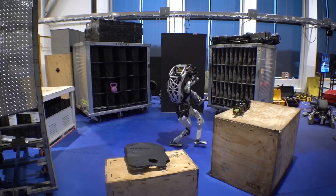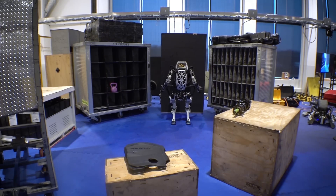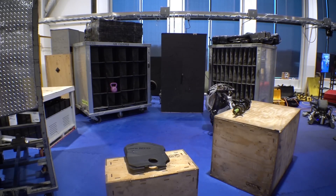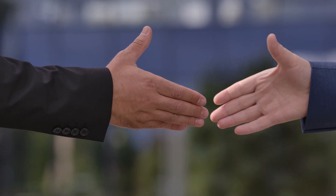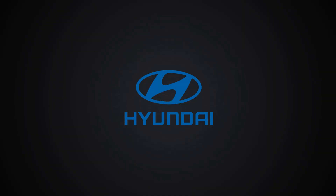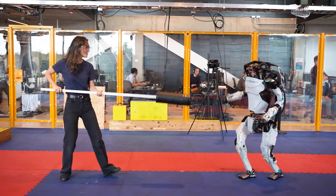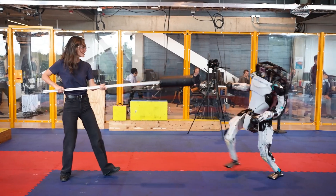In the months and years ahead, we can expect to see what the world's most dynamic humanoid robot, Atlas, can really do — in the lab, in the factory, and in our lives. Boston Dynamics will be partnering with a small group of innovative customers, starting with Hyundai, to test and iterate Atlas applications over the next few years. This is the first look at a real product, but it certainly isn't the last.